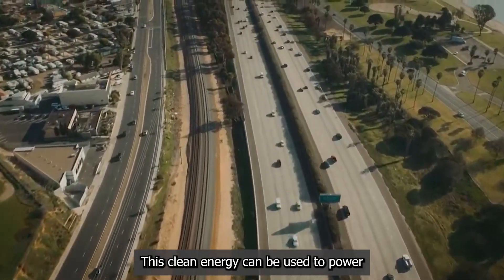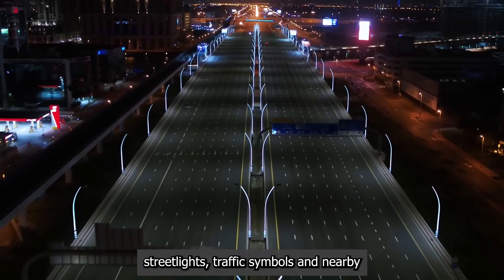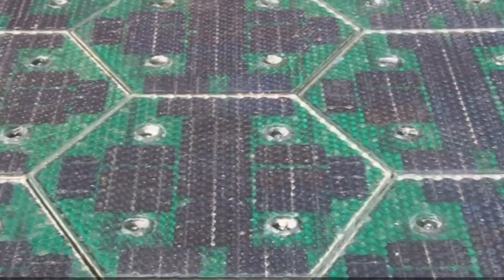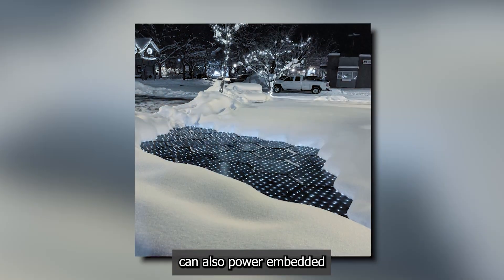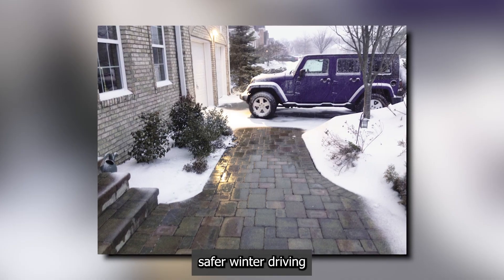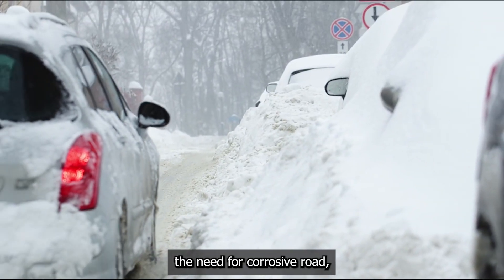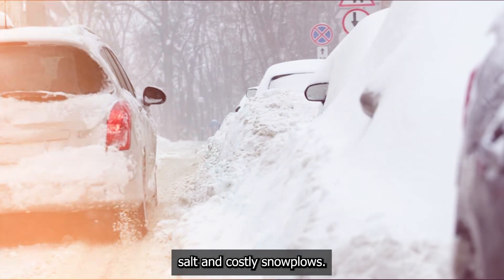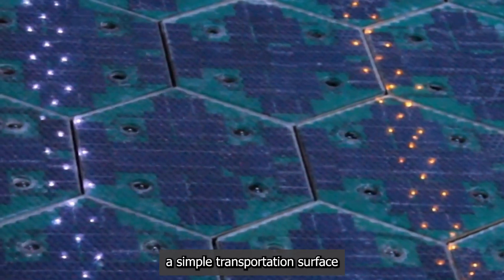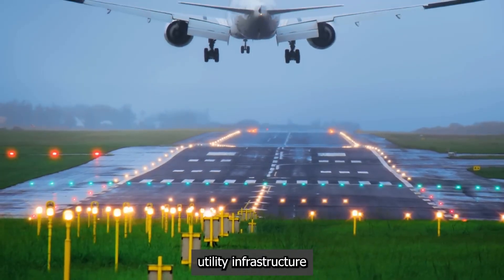This clean energy can be used to power streetlights, traffic signals, and nearby homes and businesses. In colder climates, the energy generated can also power embedded heating elements to melt snow and ice, creating safer winter driving conditions and eliminating the need for corrosive road salt and costly snow plows. It's a revolutionary idea that turns a simple transportation surface into a dual-purpose utility infrastructure.